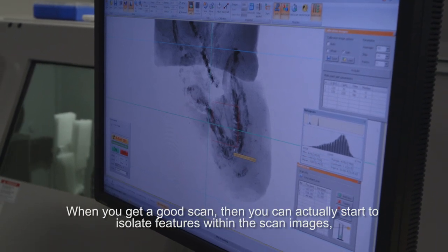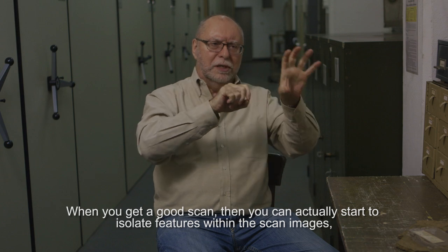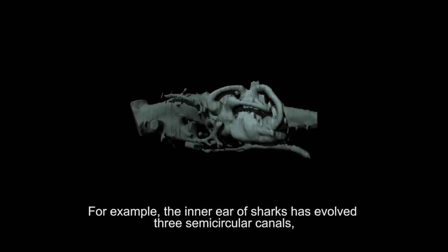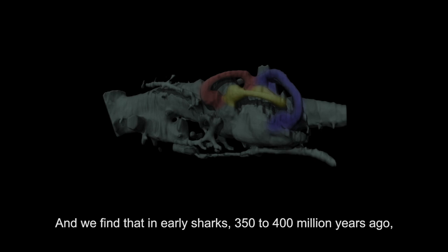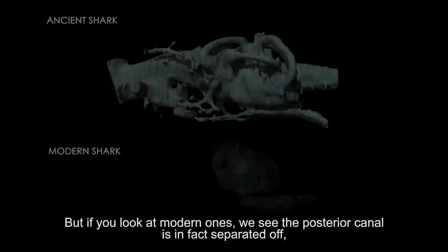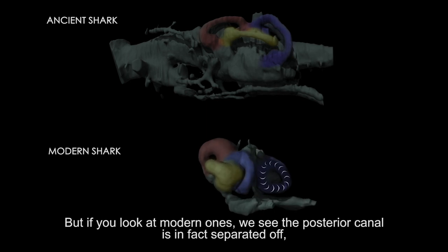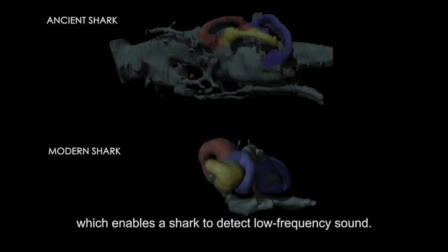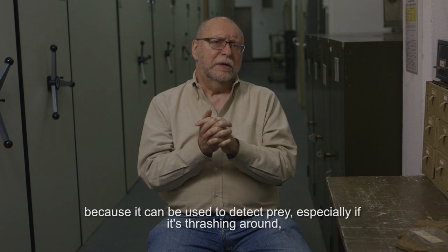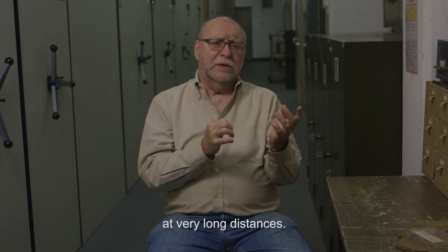When you get a good scan, you can actually start to isolate features within the scan images, which you can look at in all three dimensions. For example, the inner ear of sharks has evolved three semicircular canals: the anterior one, the posterior one, and the horizontal one. In early sharks, 350 to 400 million years ago, they're all interconnected, much as they are in our own ears. But if you look at modern ones, the posterior canal is in fact separated off, which enables a shark to detect low-frequency sound. That low-frequency sound detection is very useful if you're a shark because it can be used to detect prey, especially if it's thrashing around, at very long distances.